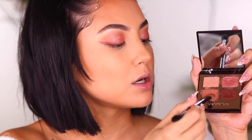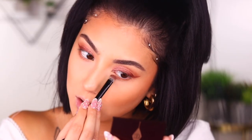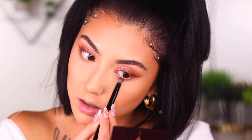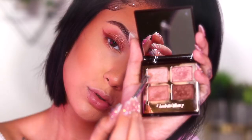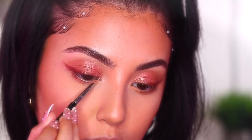Just to even out the eye, I'm going to take a little bit of this shade underneath the eye. Last but certainly not least, we are going to do an inner corner highlight. This is how everything's looking so far. I'm going to go ahead and apply some lashes real quick off camera and we'll come back and finish the rest of our face.